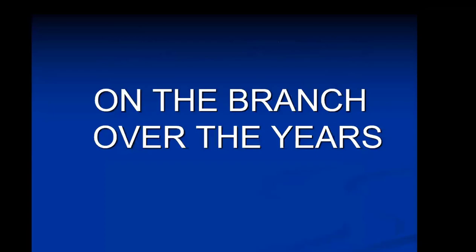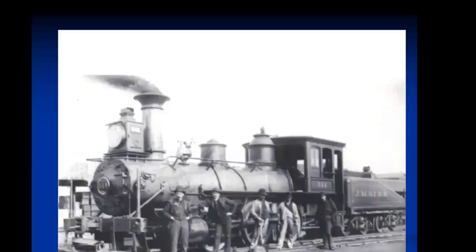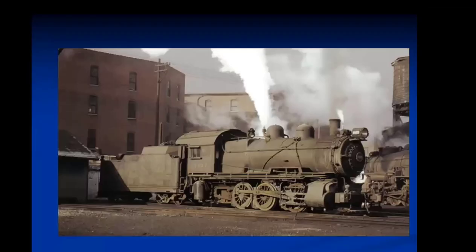Let's look at the branch over the years in terms of equipment. This is a JM&I switch engine at Maple Street about two blocks north of Arbogast. The picture was taken in 1893 and shows a switch crew that was switching some grain elevators that existed on Maple Street at that time. I have no doubt this engine would also have been found on the Arbogast Street branch, probably later in the same day.